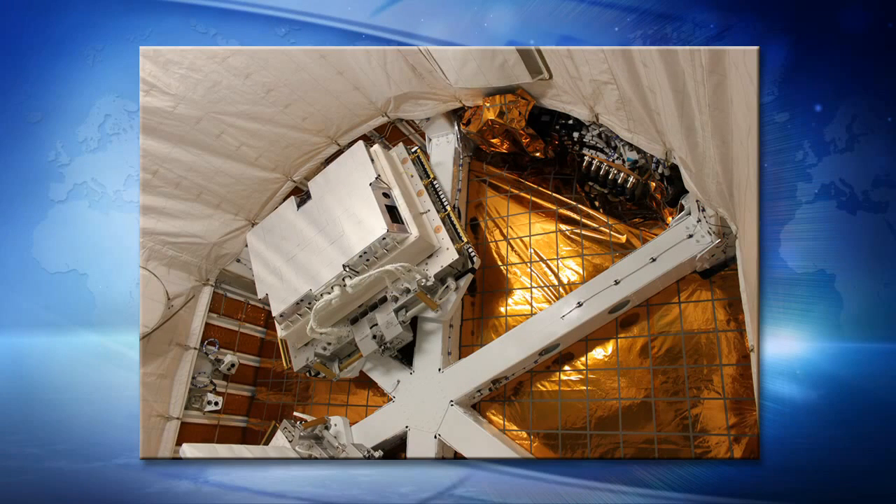It's been exciting to be integrated with them as they've gone through those challenges. This is a picture of us integrated in the SpaceX trunk. That's our enclosure, and you can see several pockets on either side where the cameras peek out through the windows.